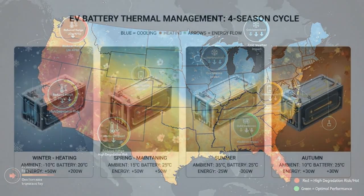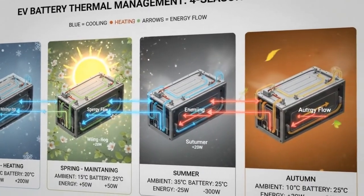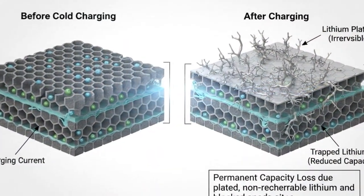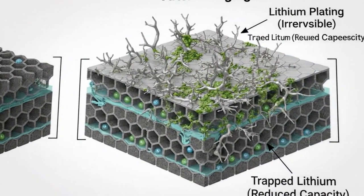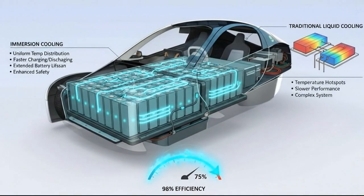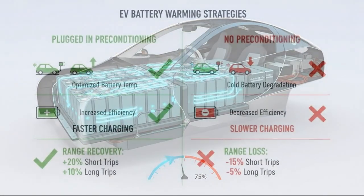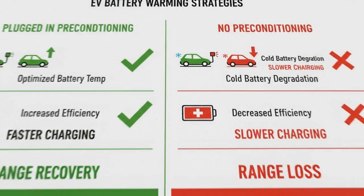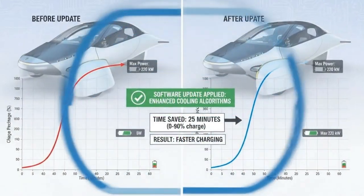When a battery is too cold, lithium can plate onto the anode instead of embedding properly into the cell structure. That damage doesn't heal — every cold charge without proper thermal control permanently reduces capacity. Those lost miles never come back. Heat is just as destructive, sometimes worse. As temperatures rise, chemical reactions inside the battery accelerate in all the wrong ways. For roughly every 15-degree increase above optimal temperature, degradation speeds up dramatically.